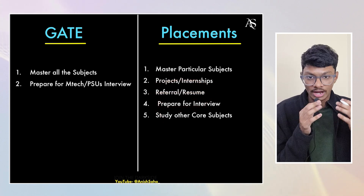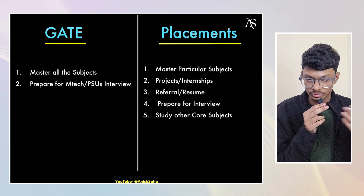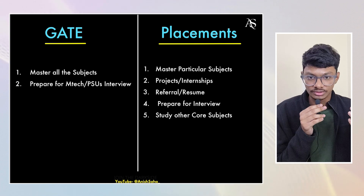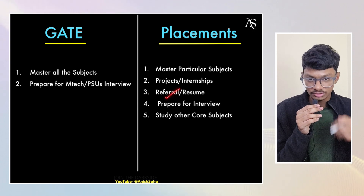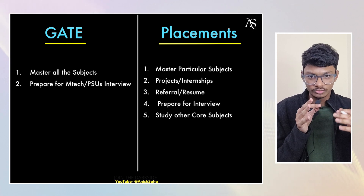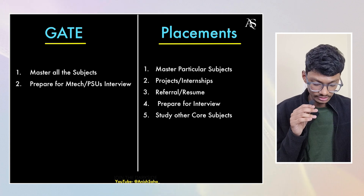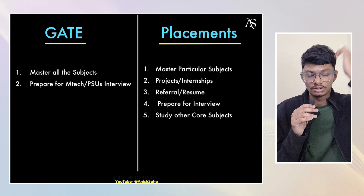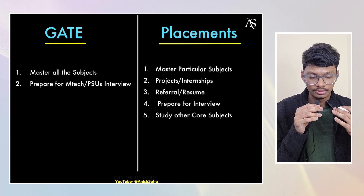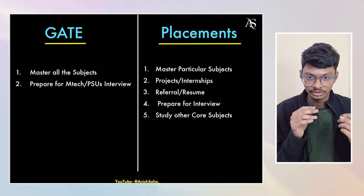For GATE, you don't need to create a resume during preparation — you can do it after the exam with abundant time. For placements, you need a resume. For coding domain, your resume should be very good. For electronics domain, even a normal resume will work. I'll make a separate video on what to include in your resume for electronics placements. The main priority should be mastering your particular subjects — don't devote too much time to the resume.